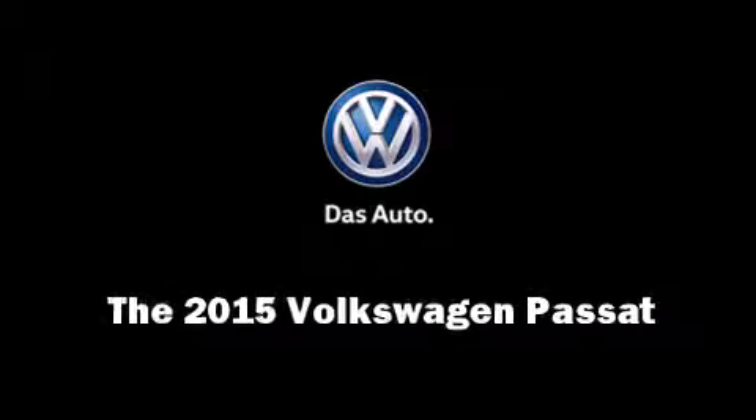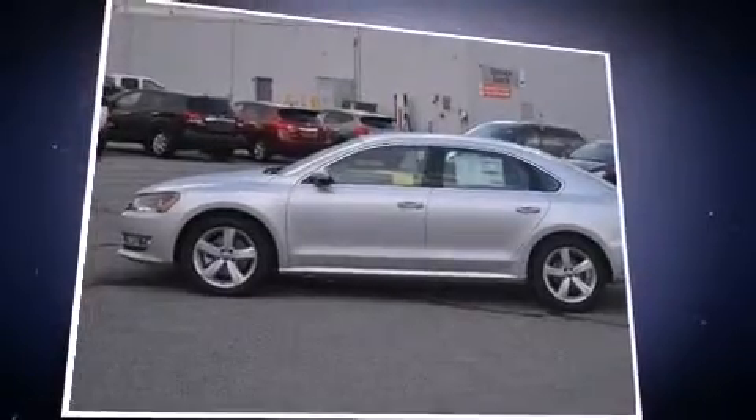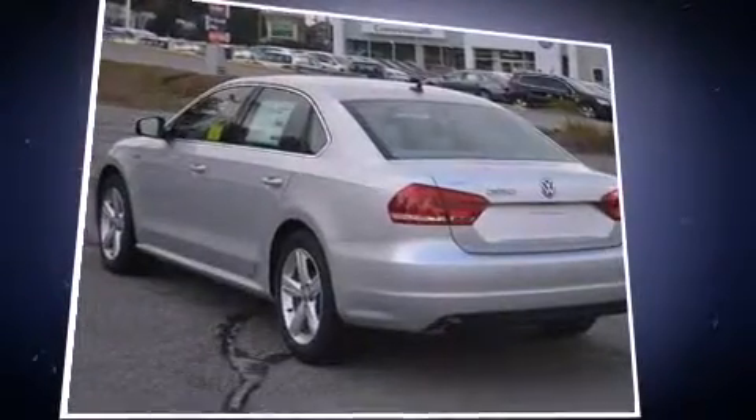Outstanding design defines the 2015 Volkswagen Passat. This four-door, five-passenger sedan is ready to drive off the showroom floor.